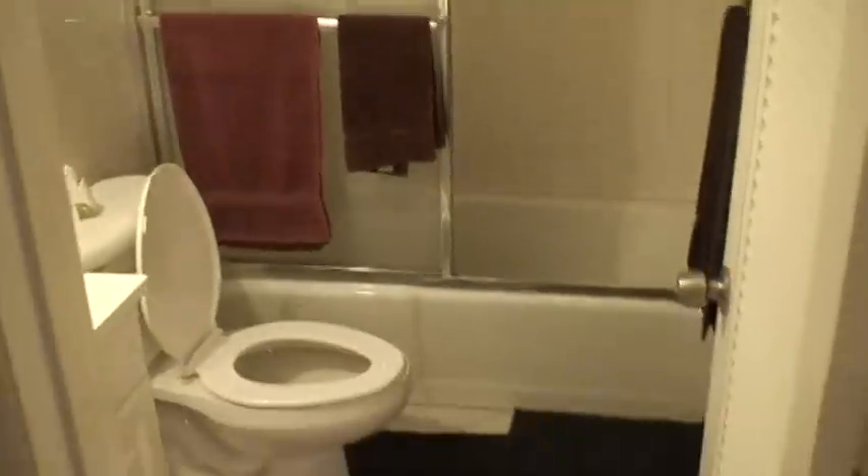And the bathroom — again, everything like new. You got this mirror right over here, and another closet. The water heater is in here. And here's the bedroom.